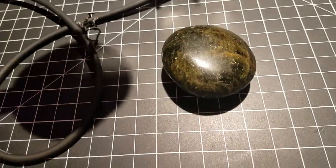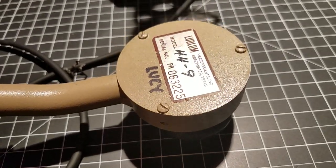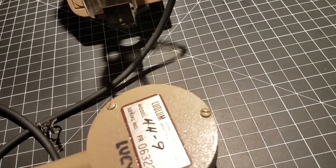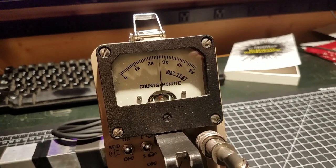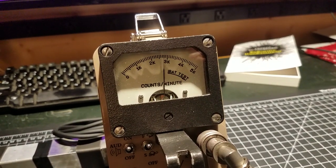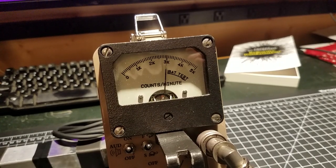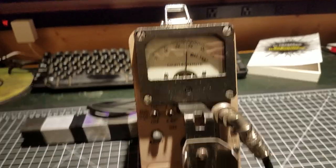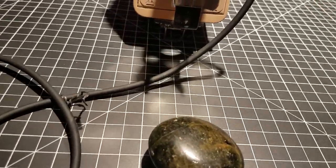So let's see here with my alpha, beta, gamma sensitive probe. We're around 3,000 counts a minute — alpha, beta, and gamma radiation. That's not bad at all.